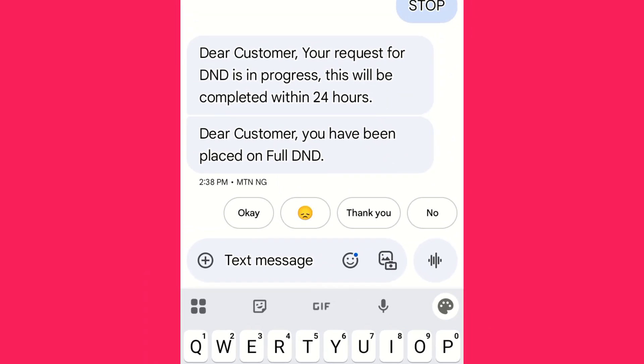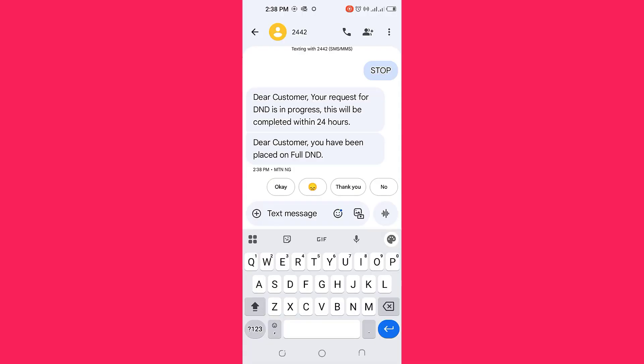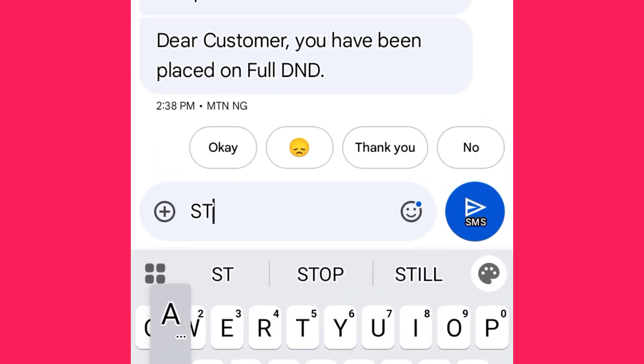DND will take effect on your phone within 24 hours and you'll have no more unwanted messages or ads. Send 'status' to the same number to see if it has been implemented.